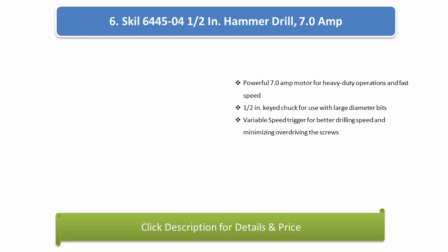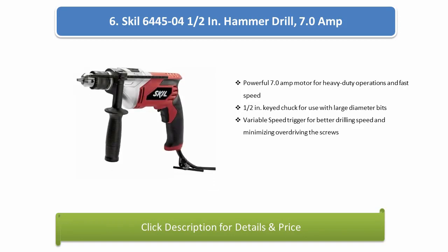Number 6: Skil 6445 1/2-inch Hammer Drill. Powerful 7.0-amp motor for heavy duty operations and fast speed, one-half inch key chuck for use with large diameter bits, variable speed trigger for better drilling speed and minimizing over-driving the screws.